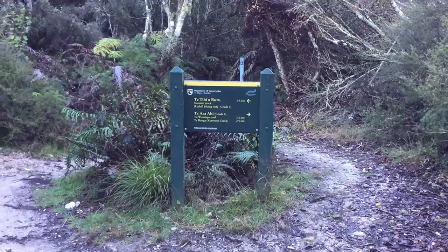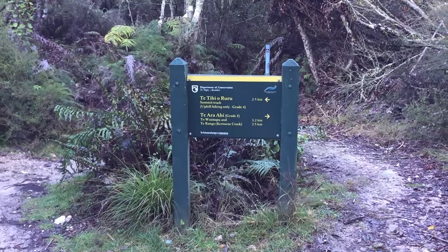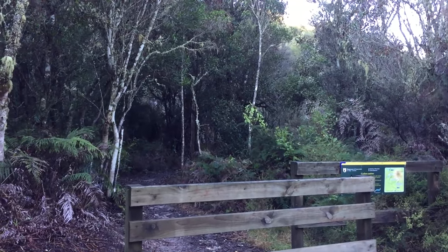Okay, so it's straight on to Waiatapu, which is another geothermal area a little bit further up the road, and Kerosene Creek. But we are doing the summit track, which is heading off in this direction over here.